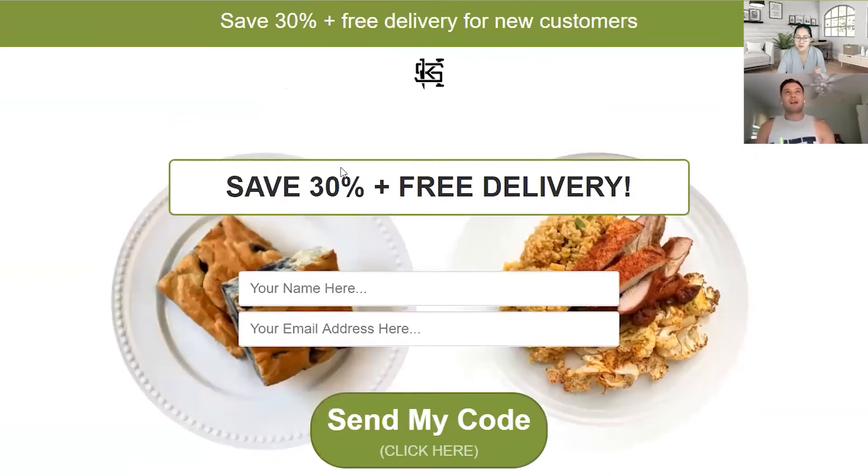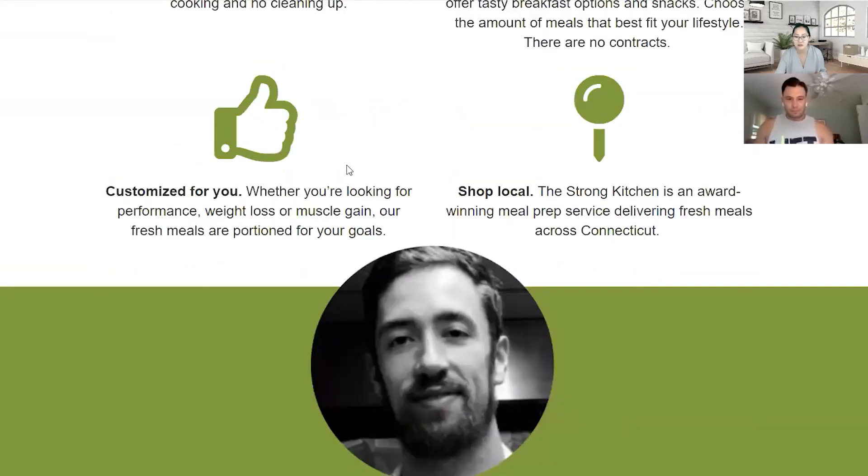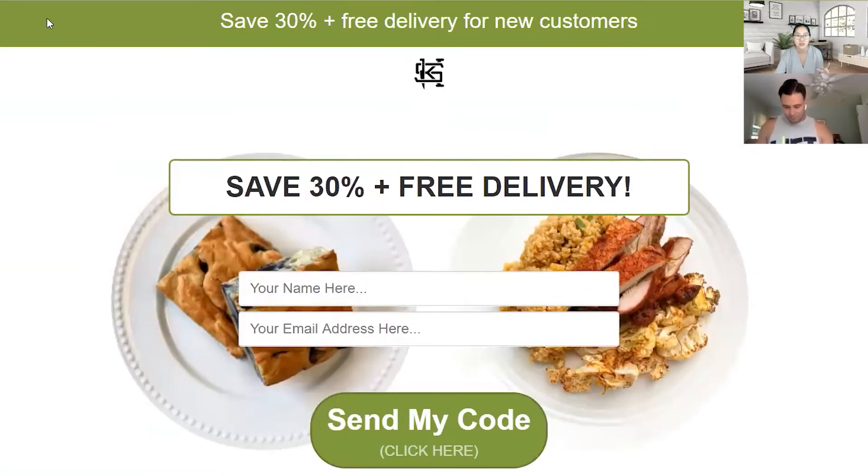And correct me if I'm wrong — is it all done for you, or do you get the ingredients and a recipe to follow? No, it's completely done — you pop it in the microwave for three minutes. Oh, I never even got that from the page! So that message isn't coming through at all.